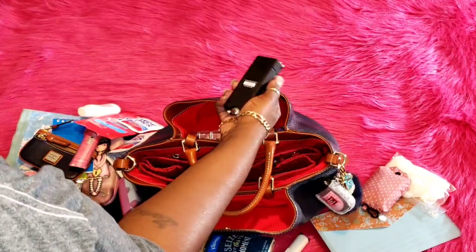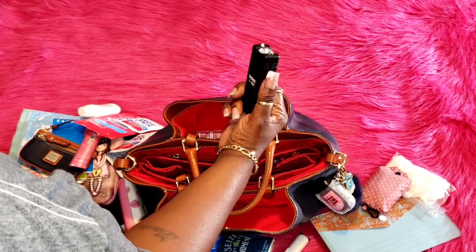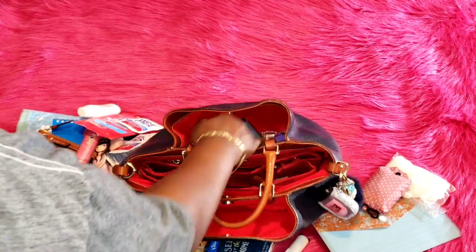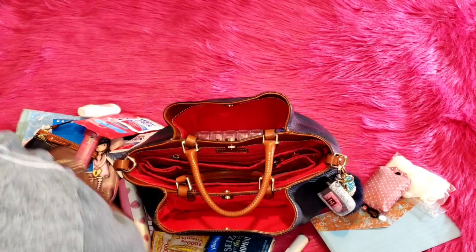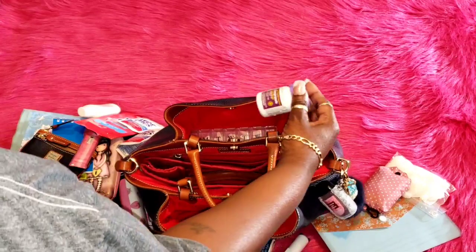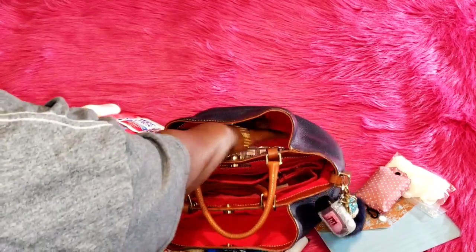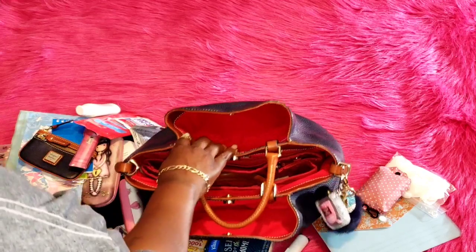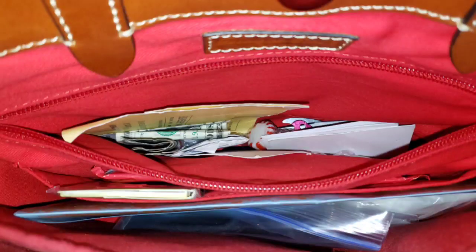On the other side pocket I have my Sabre pepper spray, my Sabre thumb gun which also has a flashlight, my inhaler, acid reducer pills, and a few pink paper clips.